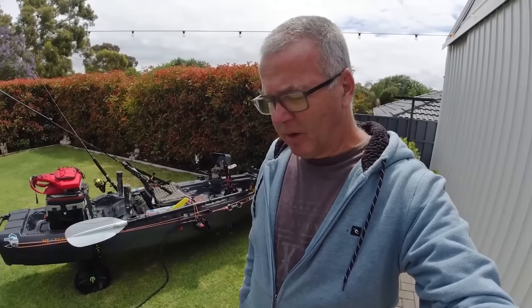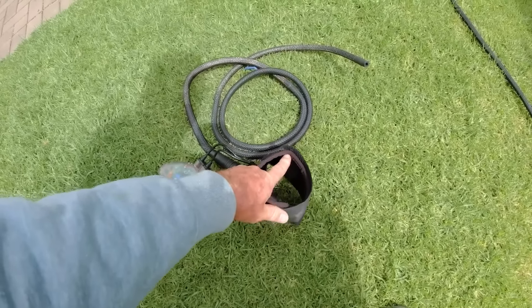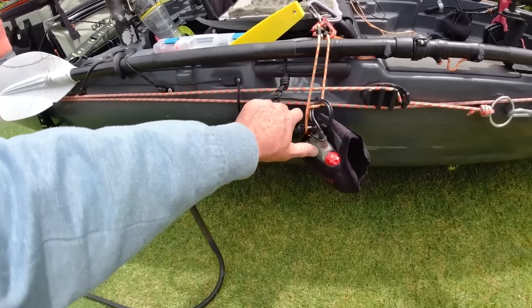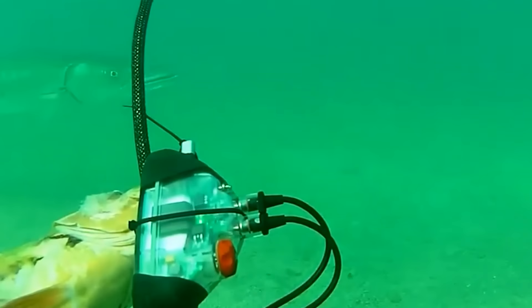Ocean Guardian Freedom 7 might sound like the title of a TV show about lifeguards, but it's actually a shark repellent. Its versatility is impressive — suitable for various water activities like kayaking and snorkeling. With a range of about six meters and a battery life of up to six hours on a single charge, it's quite dependable.